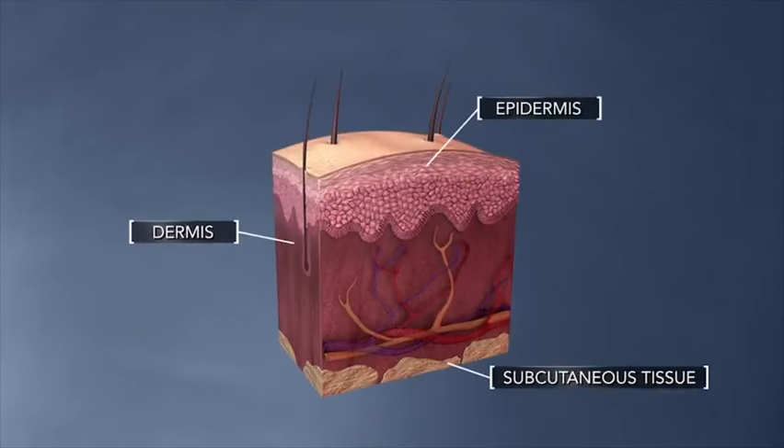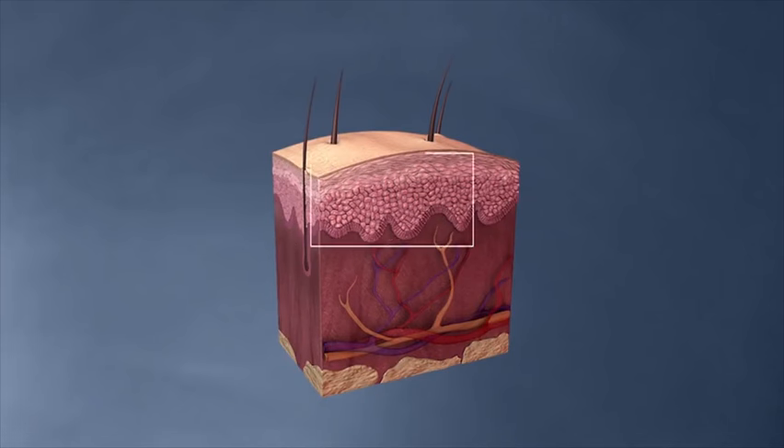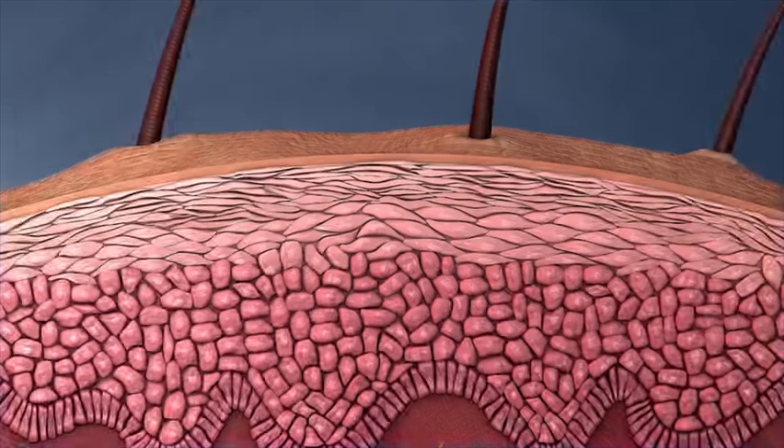Your skin has three layers. In healthy skin, the tough outer layer called the epidermis keeps foreign substances such as bacteria, viruses, and allergens from getting in.